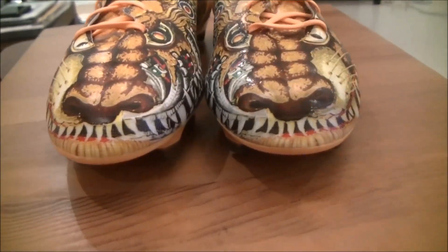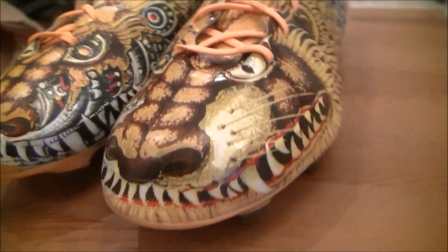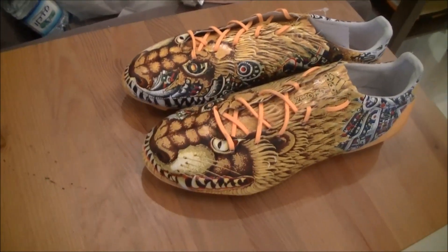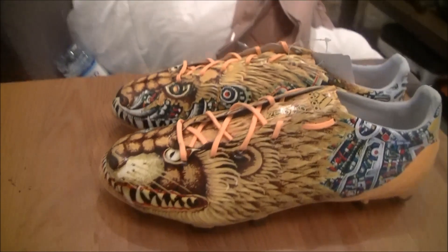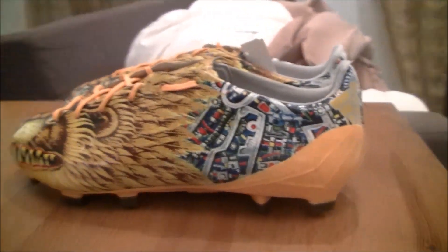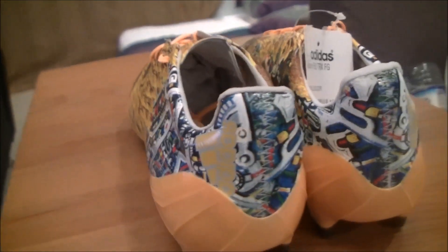So yeah, these shoes are retailing at 220 quid, and in America they're $415, and in Euros, 300 Euros, something like that. So yeah, this isn't the first time that Adidas or Nike football-branded shoes have teamed up with fashion designers.